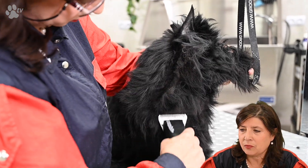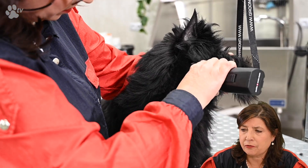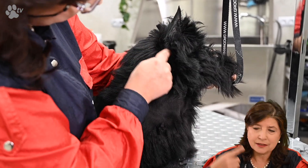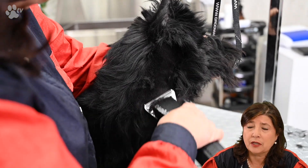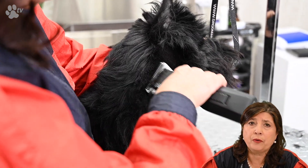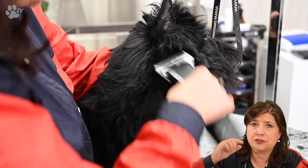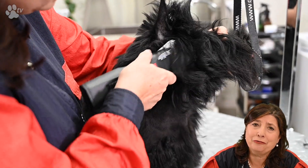Now I'm going to find the direction of the coat growth and follow the natural coat because here the coat is turning. You have to find the direction and go against the coat direction to have a good finish — if you just go over it with your blade in the wrong direction, it will look longer.